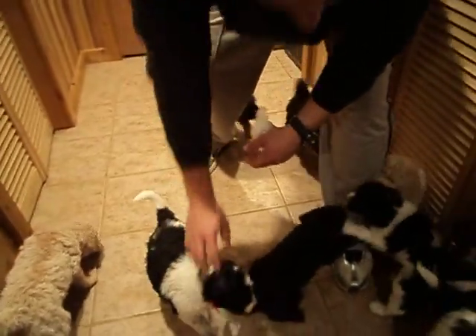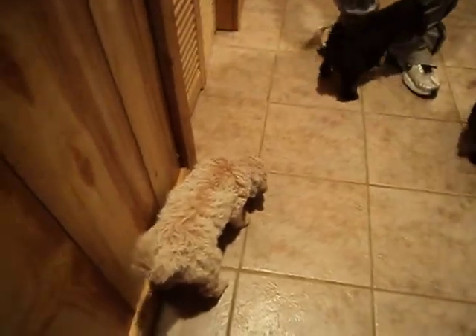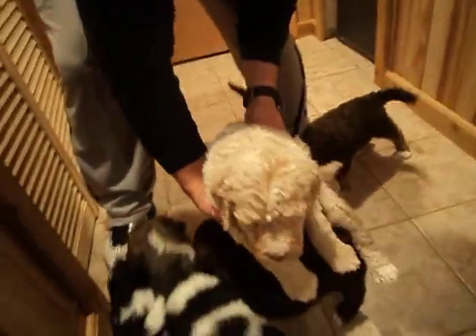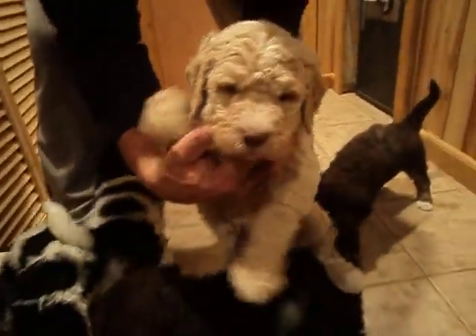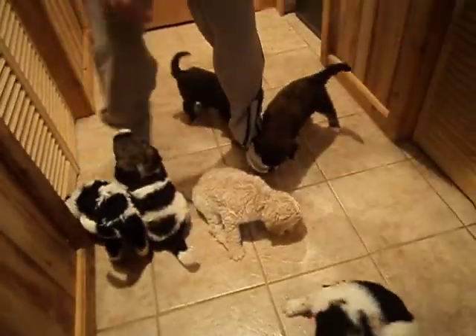The other one that is still for sale is Alfalfa. He's the black ribbon male right here. Looks like he's going to have a brown nose and green eyes.